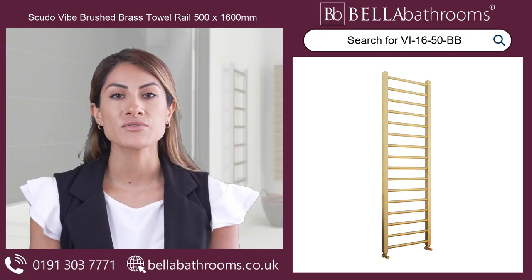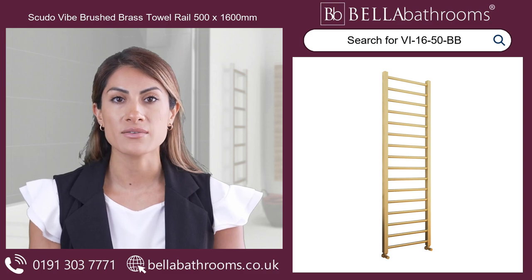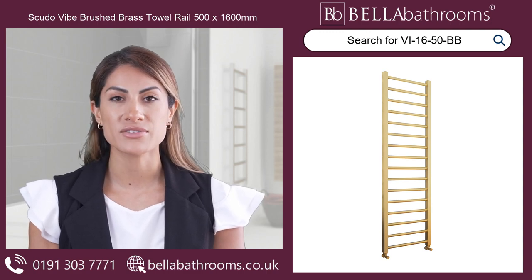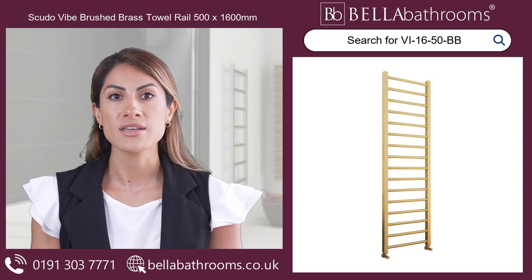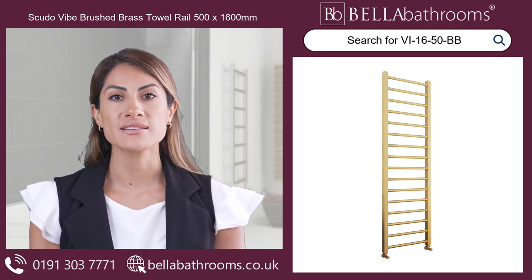Looking for the ultimate image of luxury and elegance in your bathroom? Look no further than the Scudo Vibe Brushed Brass Towel Rail 500mm by 1600mm, available here at Bella Bathrooms. This single panel towel rail features a stunning brushed brass finish that will bring a touch of modernity and sophistication to your bathroom.